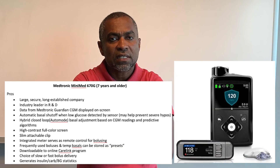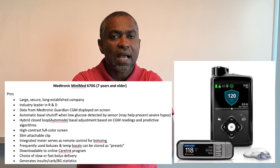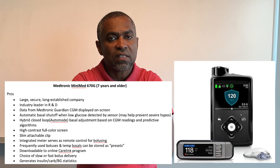Now let's look at the Medtronic MiniMed 670G, approved for patients seven years and older. Pros: it is made by a large, secure, long-established company — Medtronic is a leader in diabetic and medical devices. Data from the Medtronic Guardian CGM is displayed on screen, and automatic basal shut-off when low glucose is detected by the sensor may help prevent severe hypoglycemia.